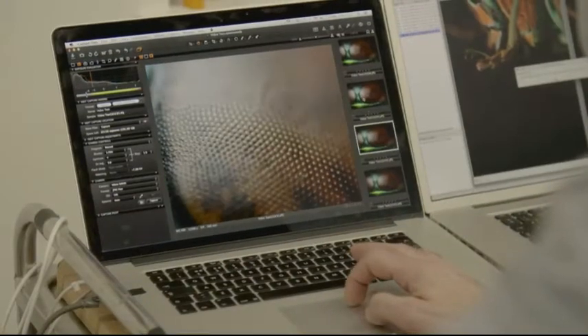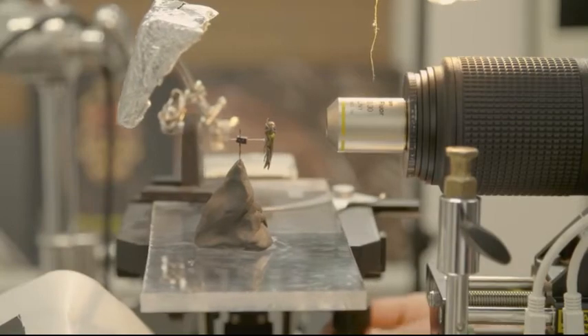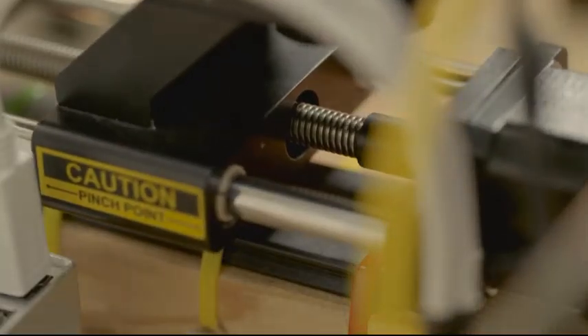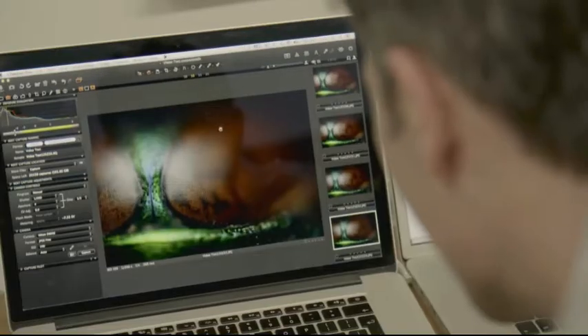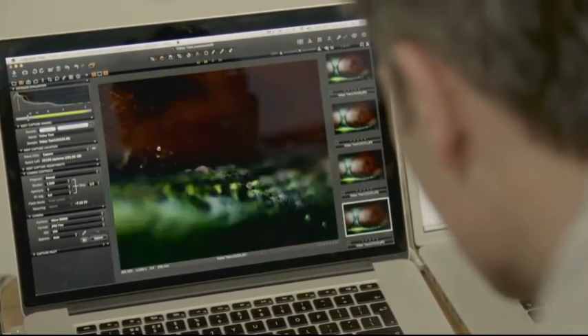Working with microscope lenses inherently gives you a very, very shallow depth of field. Therefore we have to take many, many pictures. I'll program my closest focal point and then I'll program my focal point that's furthest away. The camera will then move forward on the rail, automatically take a picture, and then move forward again — 10 microns. To give you an idea of how far that is, the average hair on a human head is 75 microns. So most of my final images are made up of somewhere between 8,000 and 10,000 images.